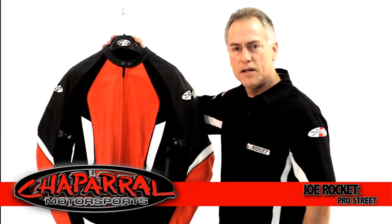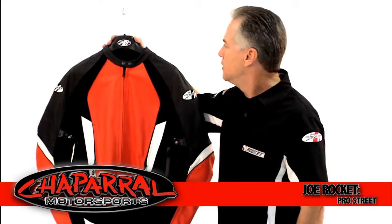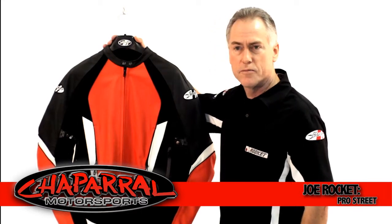Hi, my name is Kevin with Joe Rocket and I'd like to thank you for your interest in Joe Rocket products. Today I would like to introduce you to the new Pro Street Jacket from Joe Rocket.